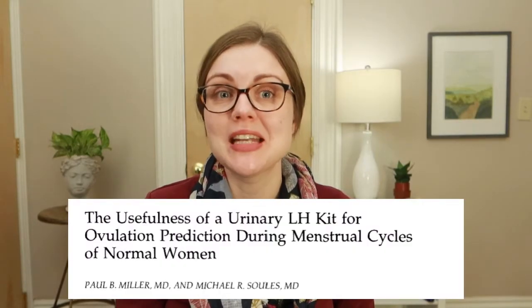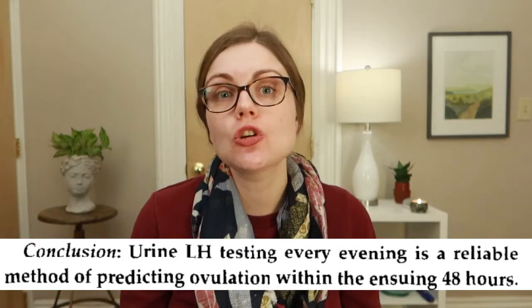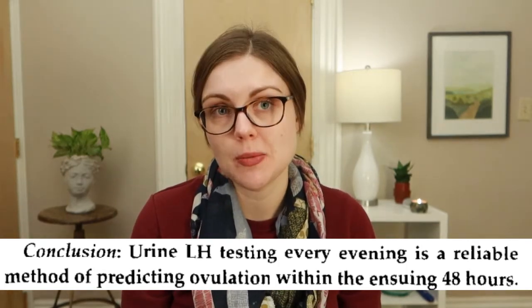Let's start with the basics. Can an OPK actually detect a surge in your LH from your urine? Yes, probably. A study of 26 women in 1996, though small and dated, reported that evening urinary LH tests accurately predicted an LH peak in the bloodstream in 92% of participants. So the underlying mechanism works — we're detecting LH from urine.